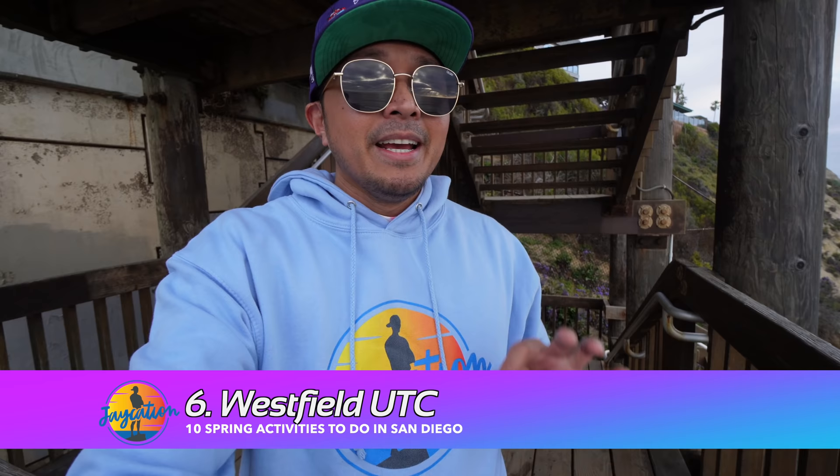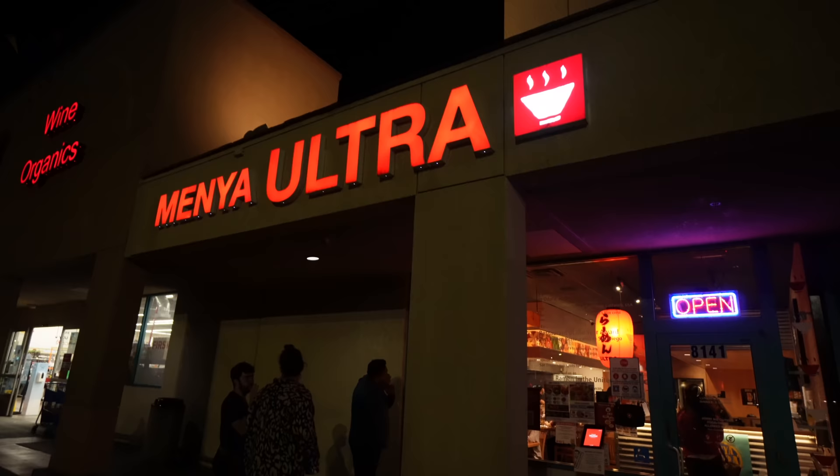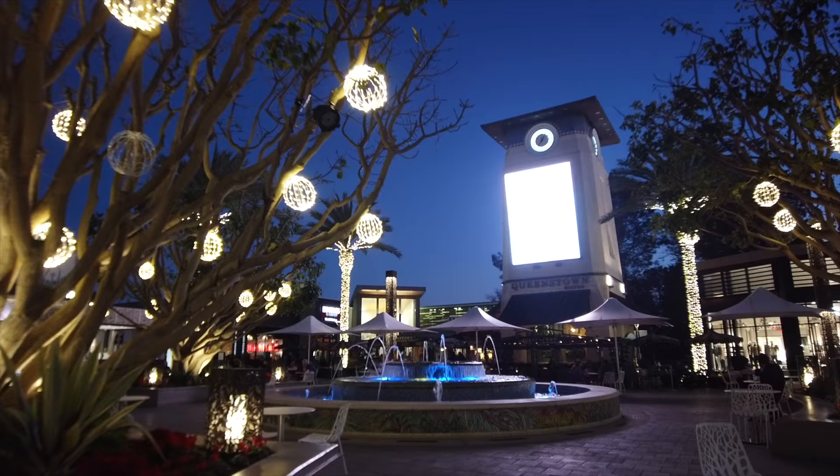Another great thing to check out is Westfield UTC, a revamped and remodeled mall in the University City and La Jolla area. There are tons of new restaurants opening up — including Menya Ultra, Somi Somi, and Pacific Catch Grill. The old Sears space is becoming an Equinox and more restaurants. It's a great spot on Fridays or weekends, with playgrounds for kids and gyms like 24 Hour Fitness.